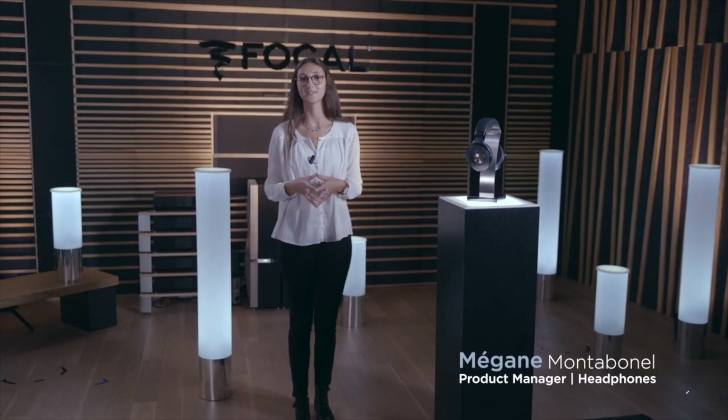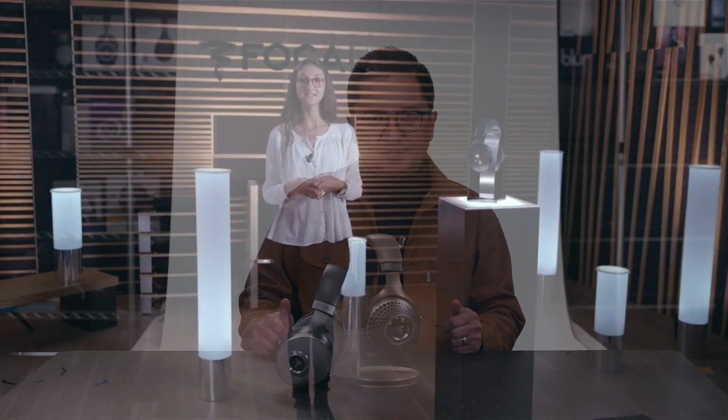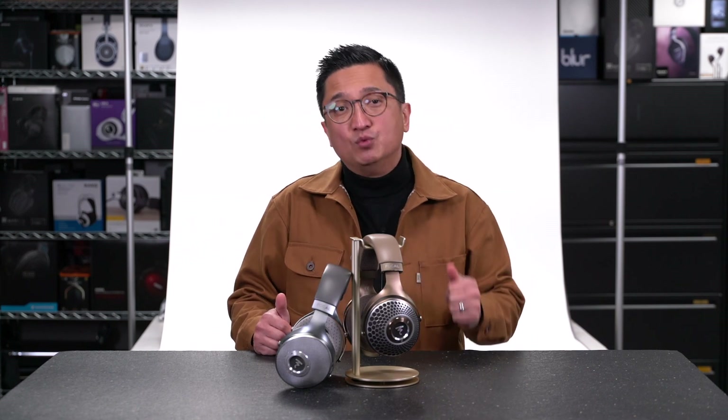When I asked Megan Montabanel at Focal what led them to a solid magnesium dome, she said that their research and development department is always working on and evaluating new materials. When they tested solid magnesium, it was an obvious upgrade, so they decided to move forward with its development, and after extensive reliability testing, the Clear MG was born.